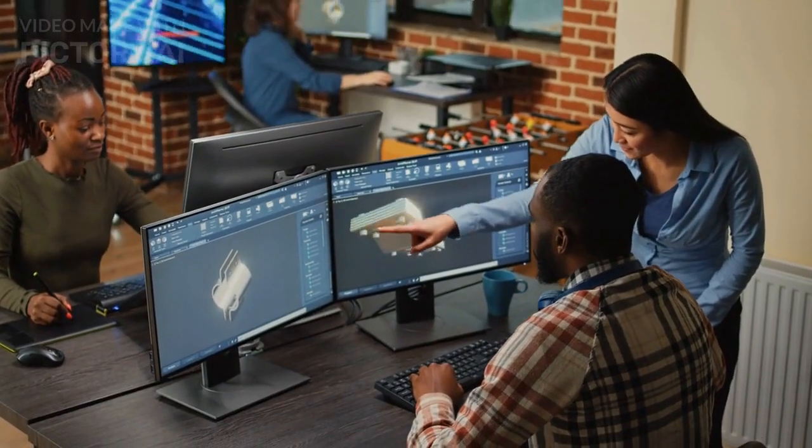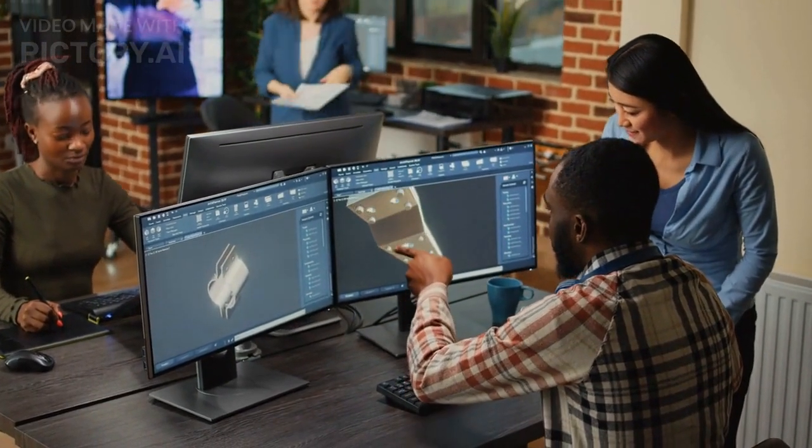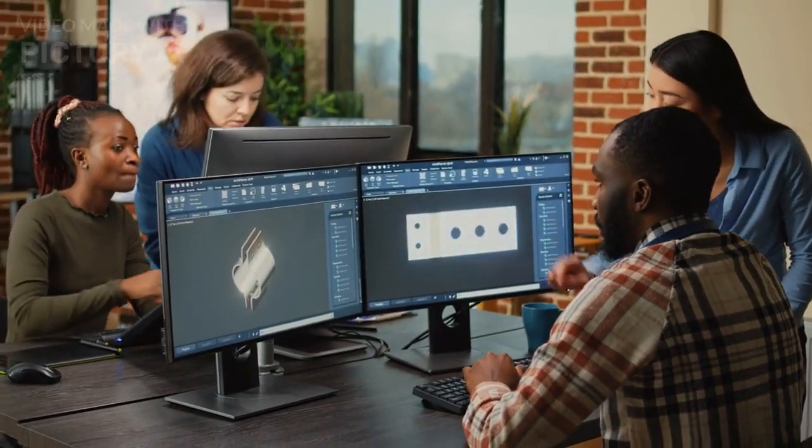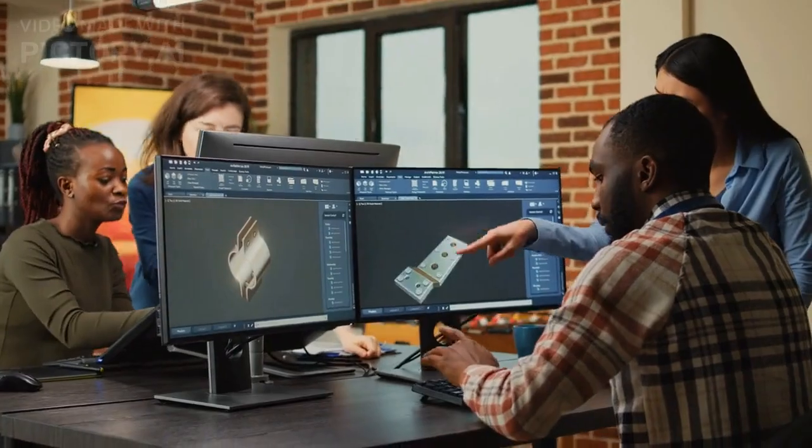3D printing has the potential to revolutionize many industries, such as healthcare and aerospace, by enabling the production of complex and customized parts and devices.